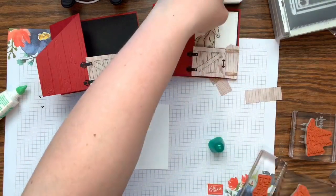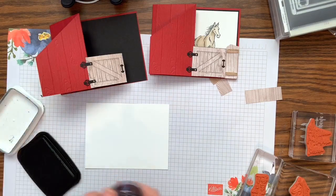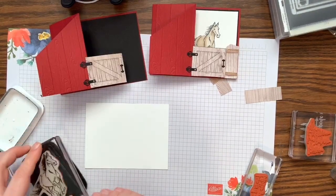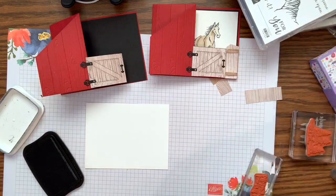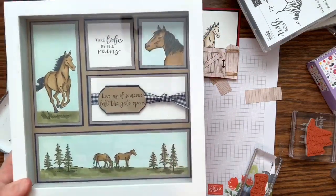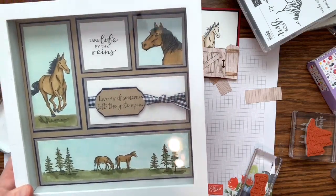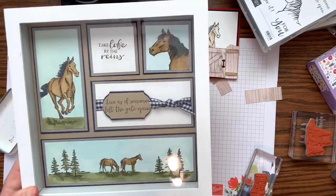Now let's stamp and color the horse. We'll be doing a full coloring tutorial with the Let It Ride stamp set at this month's Blends Club. I'll show a quick preview — we're doing a sampler project and a card where we'll learn shadowing, shading, and how to paint the sky using Blends markers. That's going to be really fun. To join May's Blends Club, place your $35–$36 order before May 15th using the Blends Club rewards code.